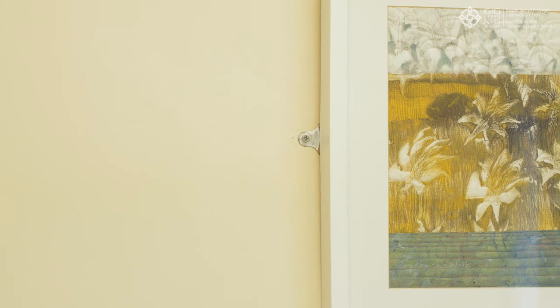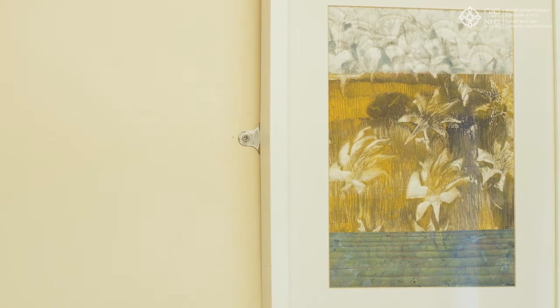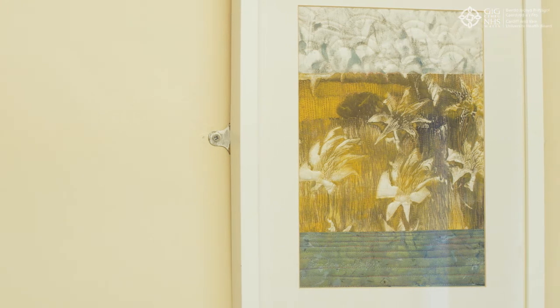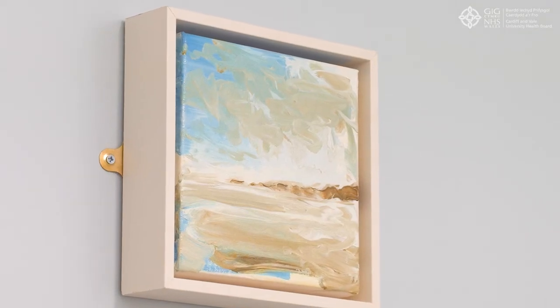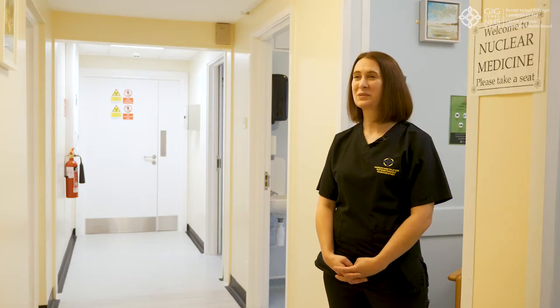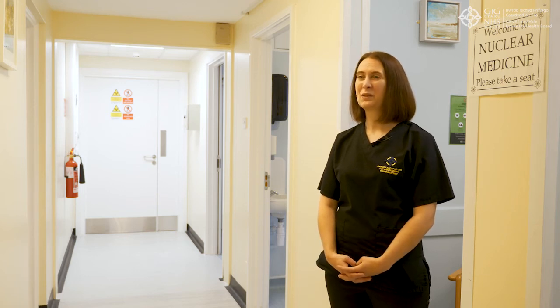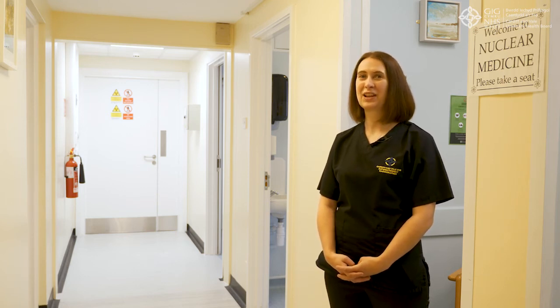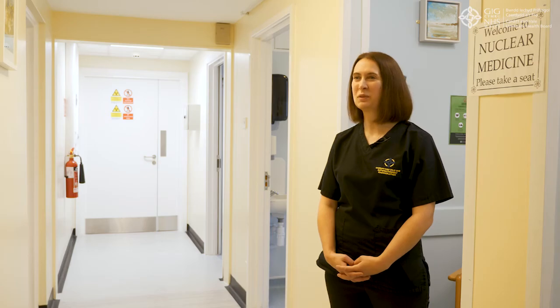Thank you Nicola. It sounds as if this has made an incredible difference to the department for the patients. Could you explain how it might have affected the staff members as well? Absolutely — that was a bonus I hadn't set out to have as an outcome. However, the staff have enjoyed looking at the pieces of art and it just makes coming here every day a little bit more interesting.